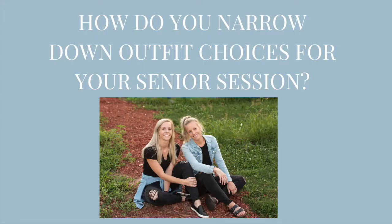Hey there, we're E-Squared Photography. I'm Erin. I'm Emily. And we are here to talk about how you go about narrowing it down to three to four outfit choices for your senior pictures, because we know sometimes it can be difficult for people.